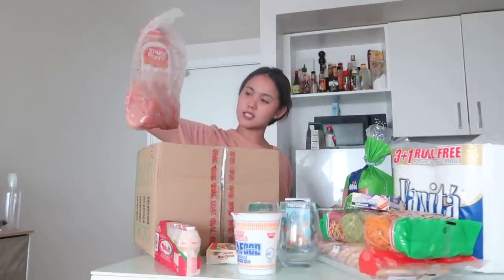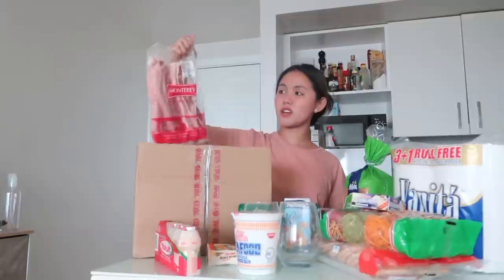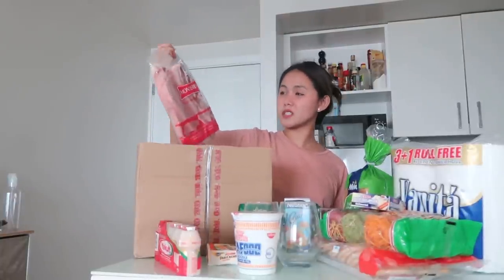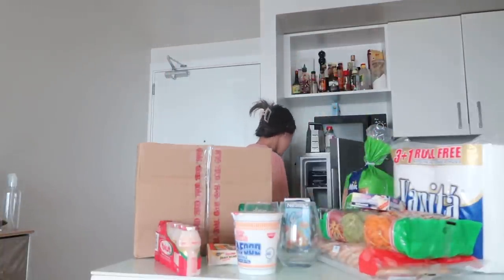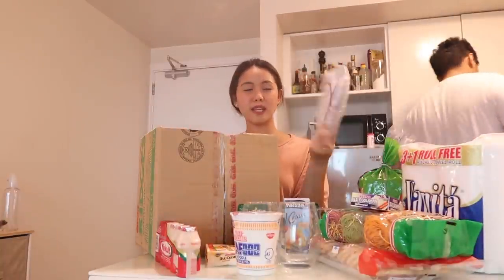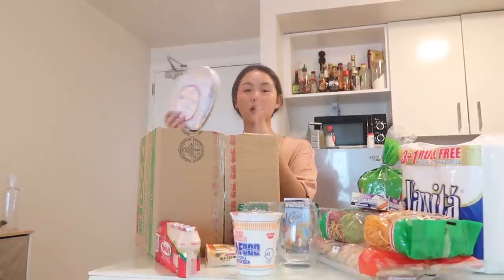Another chicken breast. Next is our favorite — marinated spicy bangus. We have pork — pwede siya pang sisig, or actually sisig kasi gusto naming i-try tonight. Pwede din siya for kawali. We also bought some paper plates and disposable spoon and fork — in case we have visitors.